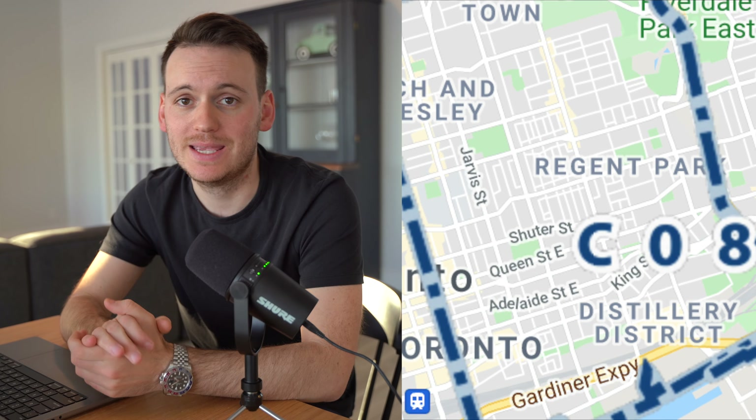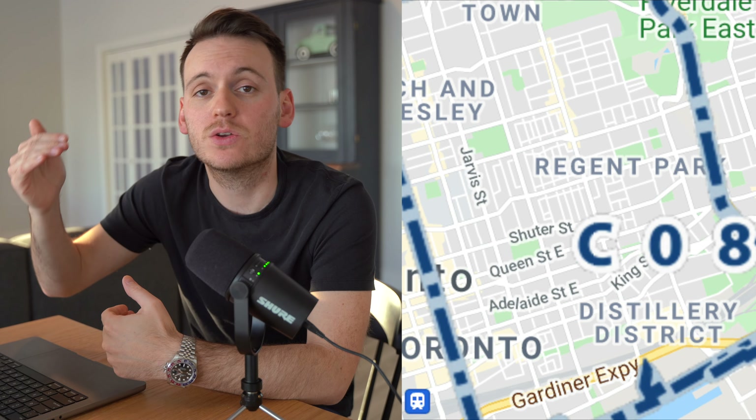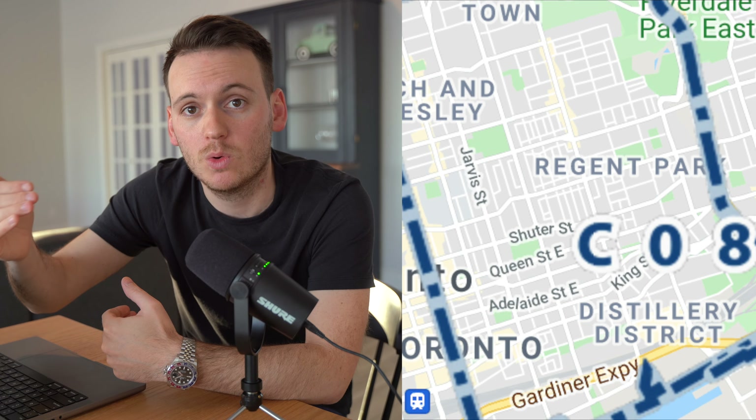The other downtown location we're talking about is C08. C08 is east of Yonge Street, basically to the DVP. It also goes north to about Bloor and south to the water. C08 includes neighborhoods like the Distillery District, St. Lawrence Market, Cabbagetown, and King Street East — a great area in downtown.